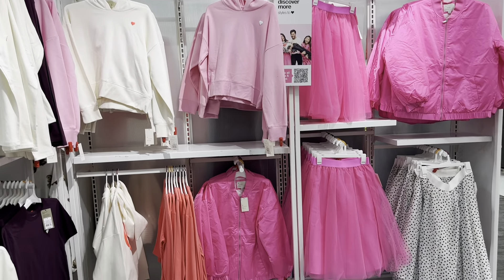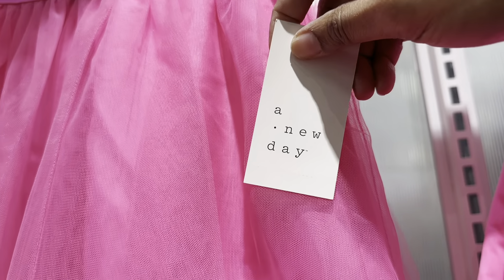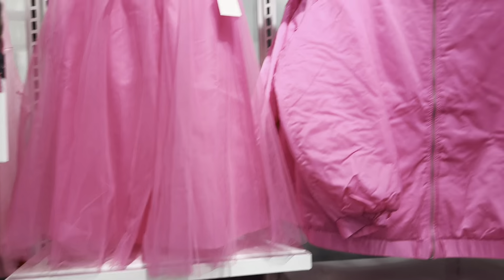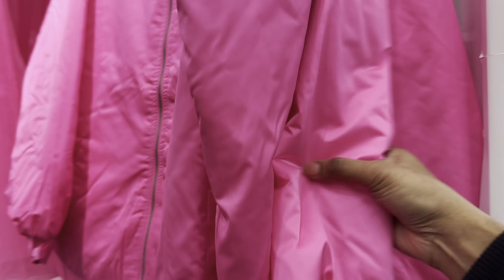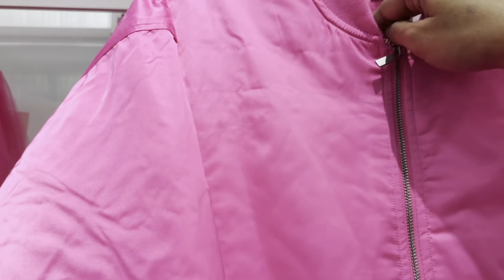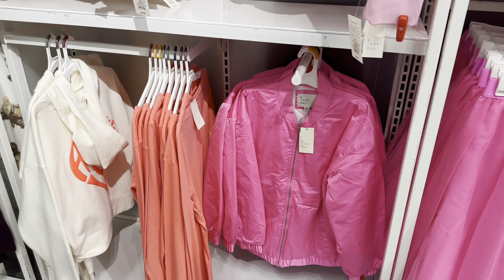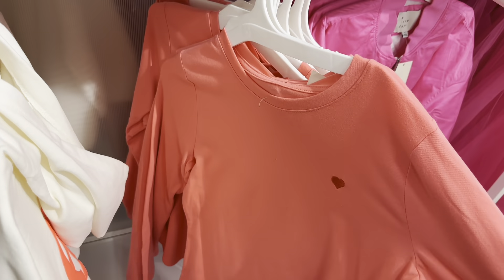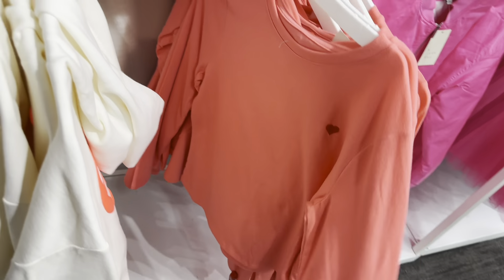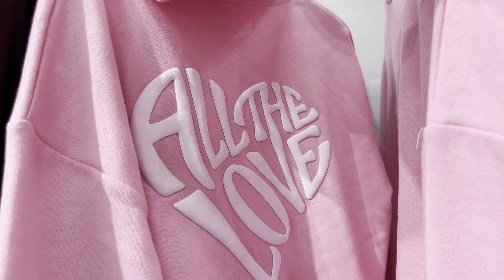This section is so cute, especially that tutu skirt. The tutu is $30 and is by A New Day. There's also a New Day jacket for $40 — this would be cute for an edgy but girly look. You could pair it with a white shirt and pink high top Converses. They have an orangey-pink shirt too, and the back of the hoodie says 'All The Love' — the pink one also had that, plus a matching bag.